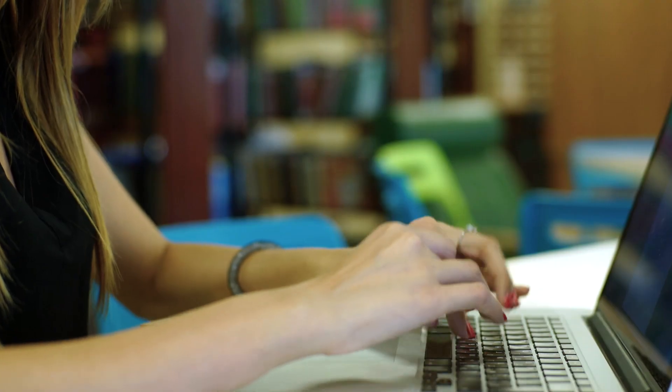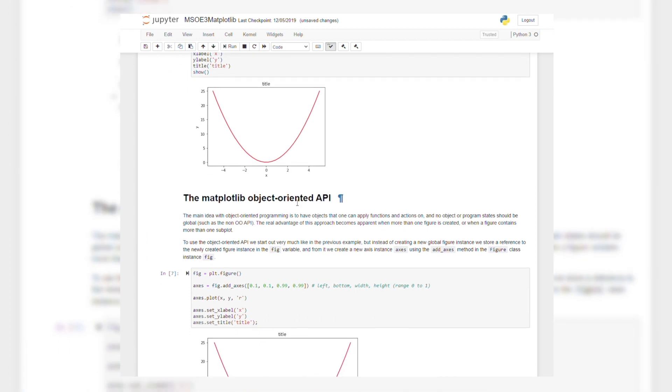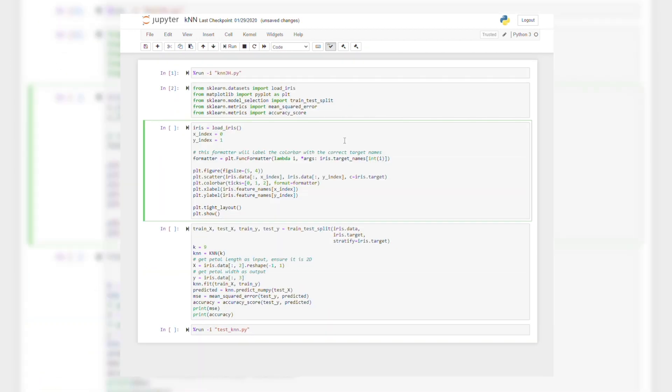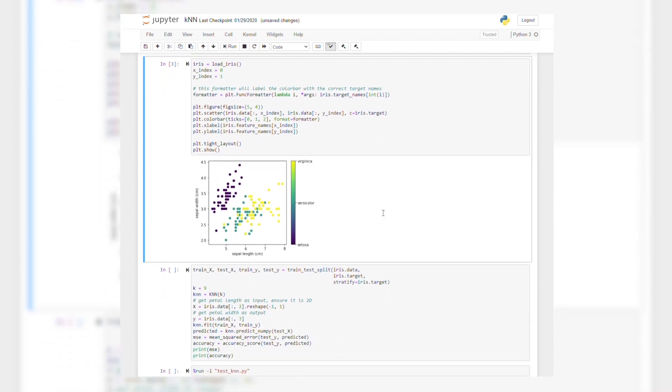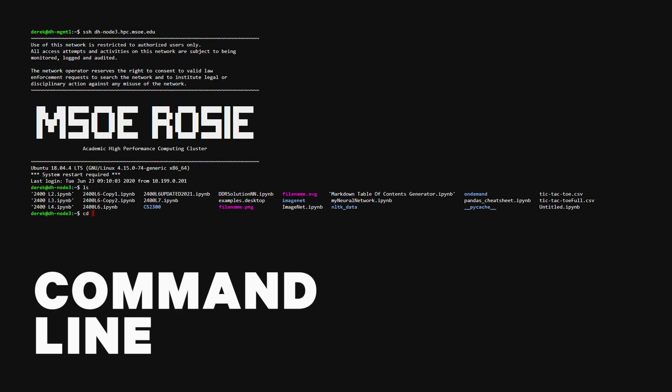MSOE students and researchers can access ROSI from anywhere and request whatever computing hardware is needed for the task. Many students can be using ROSI simultaneously, and you can even run multiple of your own jobs at the same time. One of the primary tools used in AI is the Jupyter Notebook. This digital notebook can run on any node of ROSI and allows users to write code, display graphs and plots, and write comments in a single, easy-to-read report. For power users, ROSI can be accessed via the command line and can run programs of virtually any language.